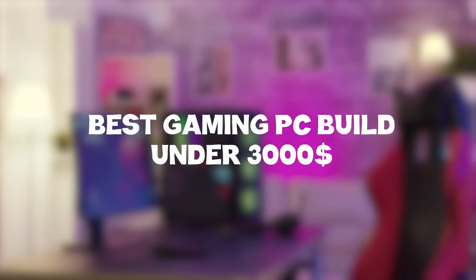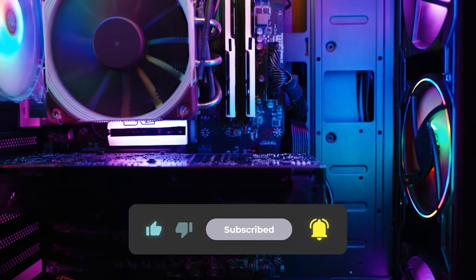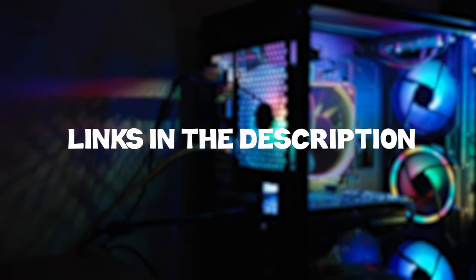In this video, I'll break down the best gaming PC build under $3,000. This build will give you great performance and get you the best bang for your buck. If you're wanting to check prices of each of the components of the build, check out the links in the description and comments as I've linked to each of the products mentioned.